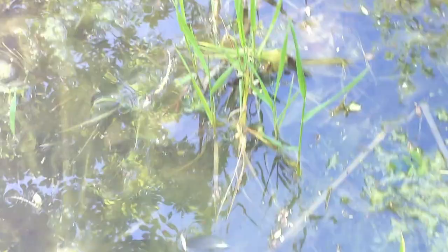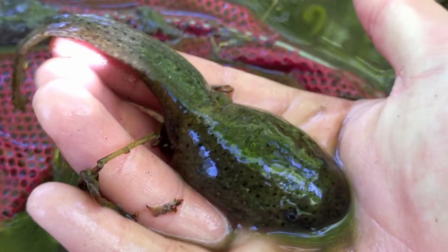This tadpole is really easy to spot — sitting right on top of the water. Got him! There he is. Whoa, he's huge. Let's put him over the bucket here. Guys, this might be the largest tadpole I have ever seen. Oh my god, I'm gonna have to bring this guy home and measure him — he is huge.